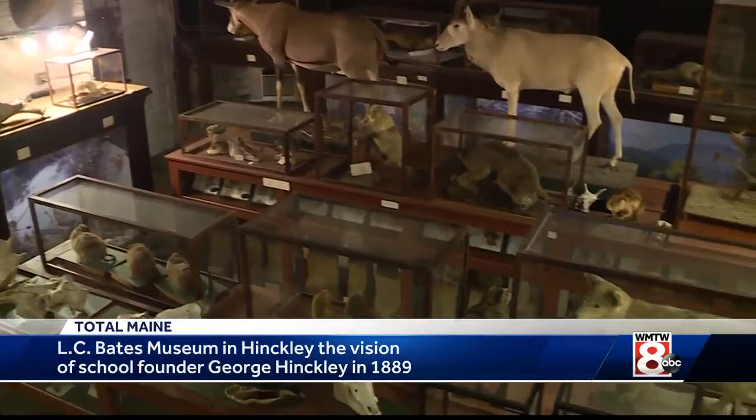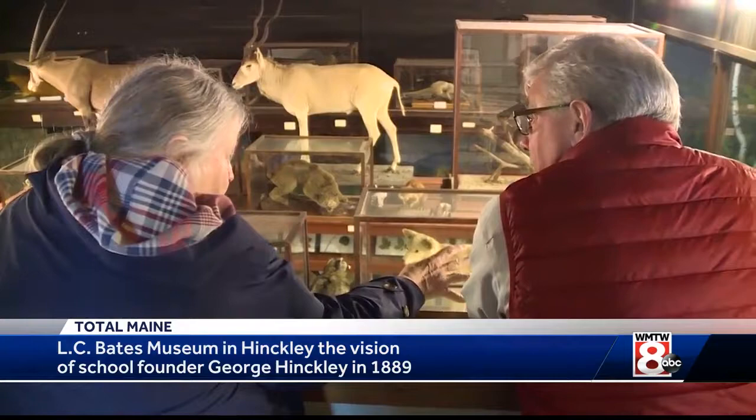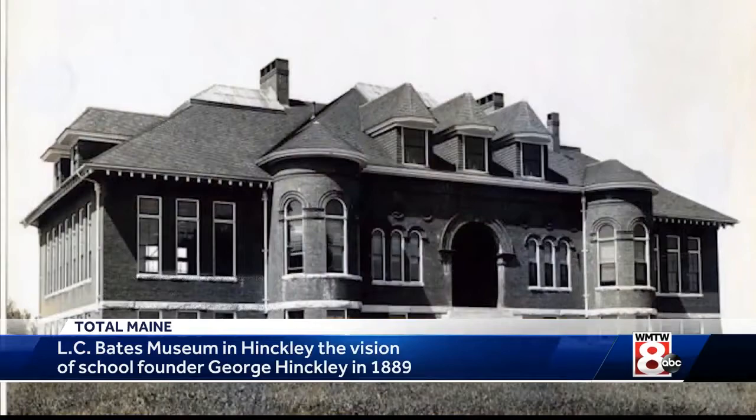The many rooms full of animal life, minerals, and cultural artifacts that fill three floors are the ongoing accumulation of George Hinckley's vision when he founded what is now the Hinckley School back in 1889. He thought museums, libraries, and schools were equal. He could not see the place without a museum.